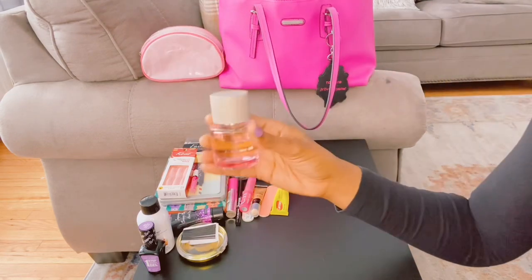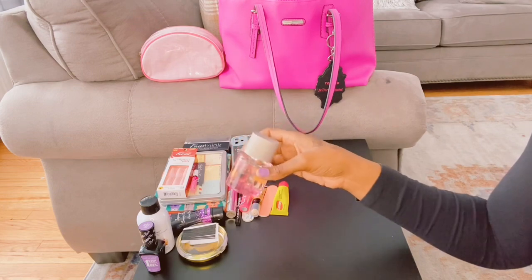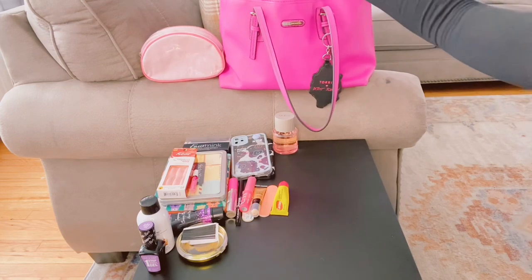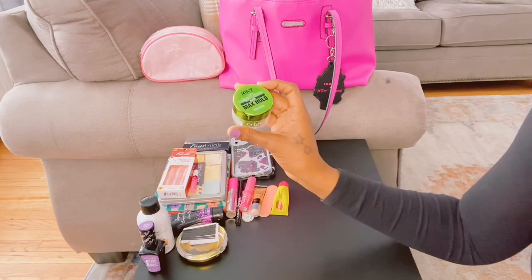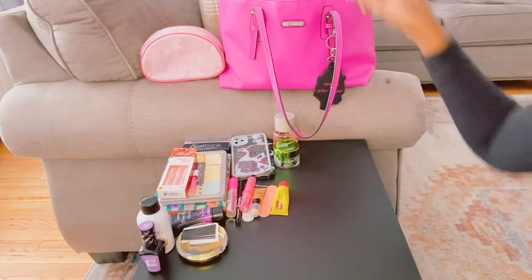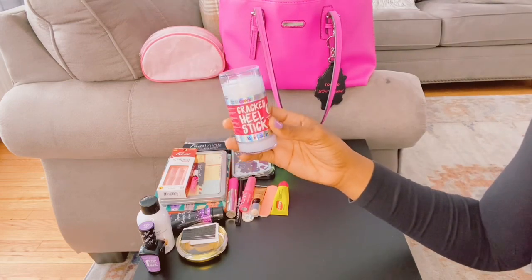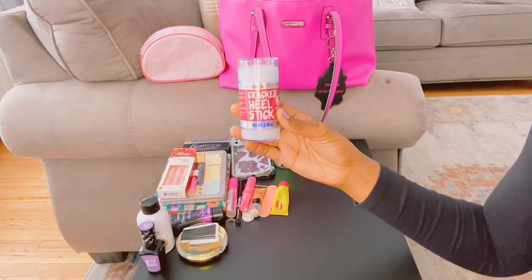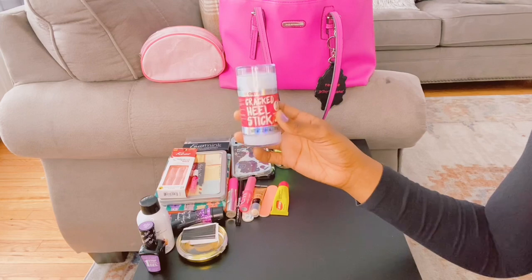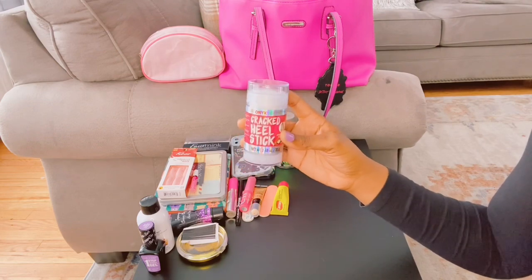I have my Guess perfume — my best friend got this for me for my birthday last year. I have my edge control by Kiss, Max Hold — this one is the pineapple scent. I have my cracked heel stick, which is good for the summertime when people wear sandals, flip flops, or crocs. It's kind of like a Vaseline so your heels won't get cracked and dry. I got this from Marshalls for like six dollars.